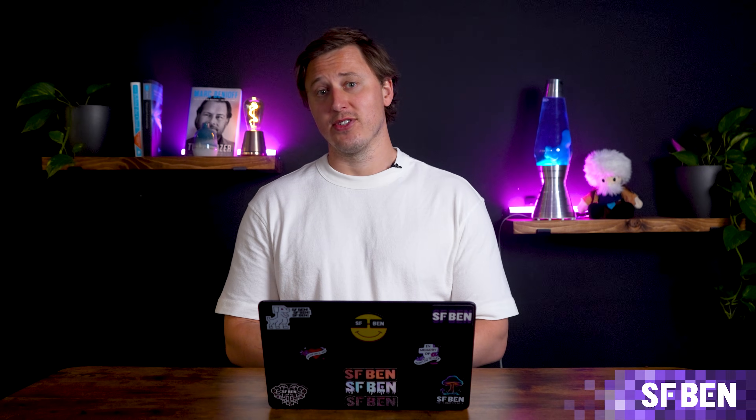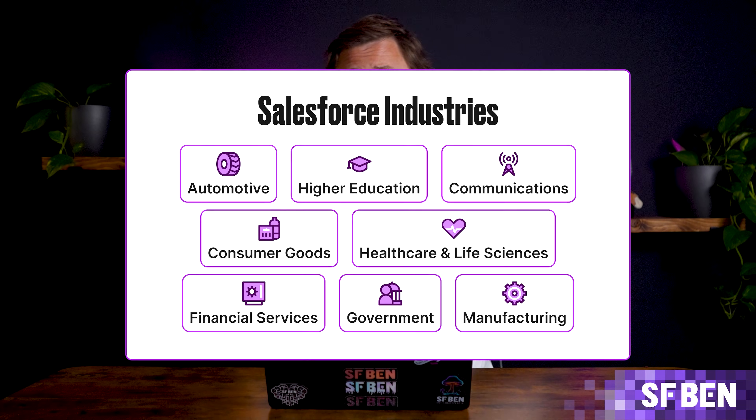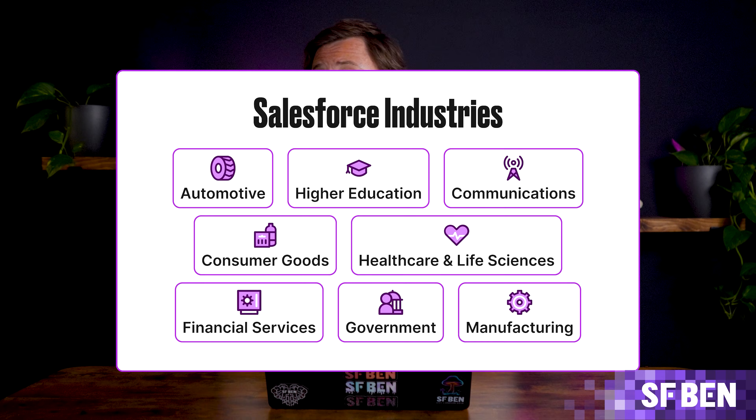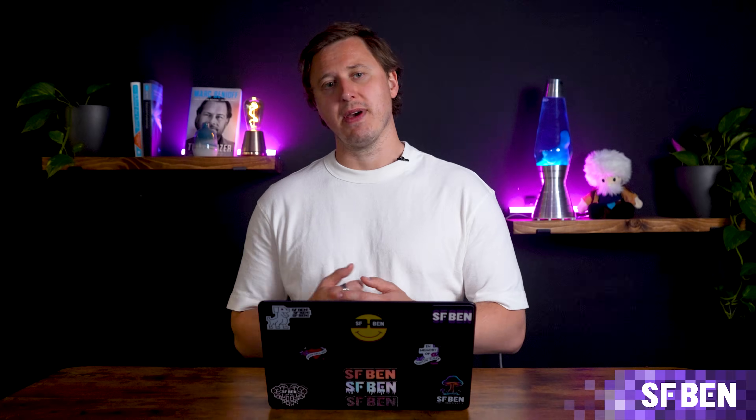Salesforce's Industry Cloud solutions offer tailored CRM systems for specific industries like financial services, health, and public sector. These solutions adapt Salesforce's core functionality to industry-specific needs, such as managing financial assets or tracking patient care.